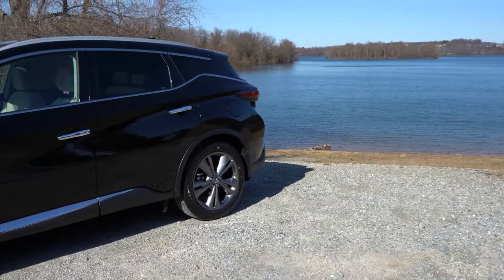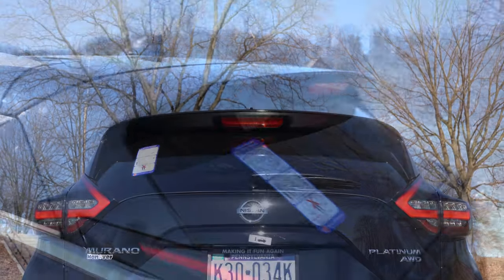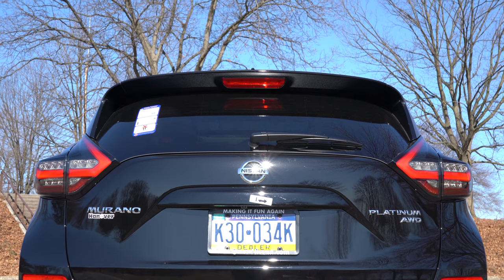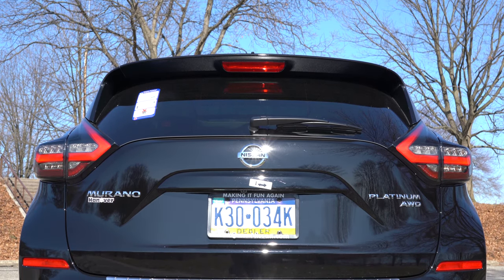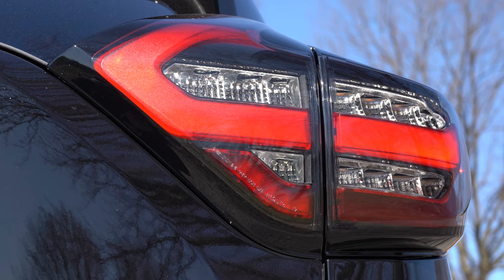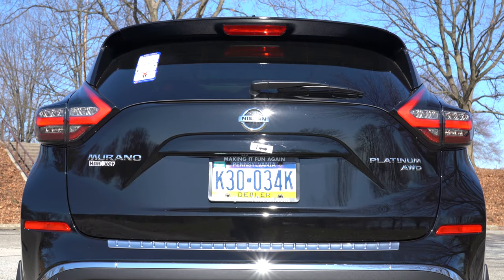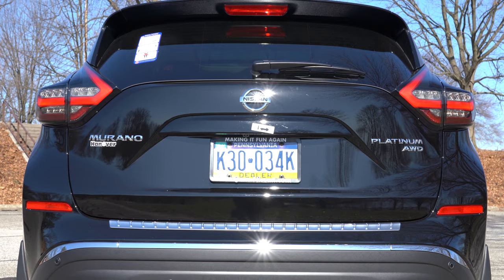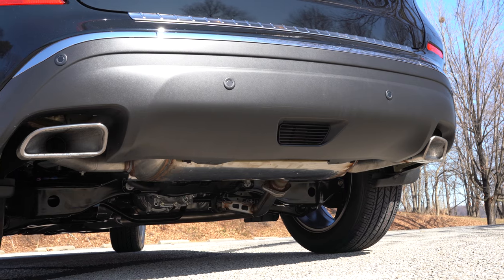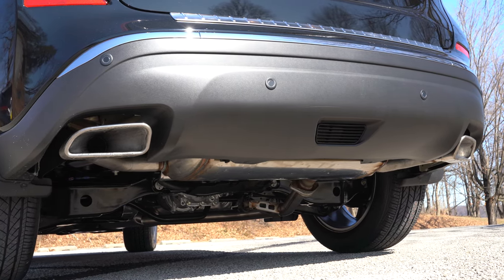Around back there's a shark fin antenna, rear spoiler with integrated brake light, and a rear window wiper — all standard. LED taillights come standard on all trim levels, which is a safety plus. Dual exhaust outlets with chrome tips finish things off. Here's that exhaust clip.